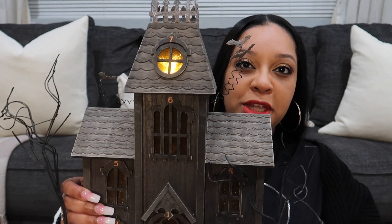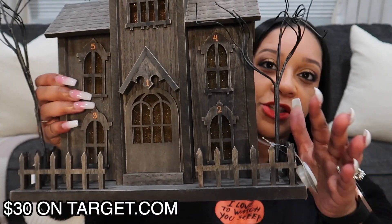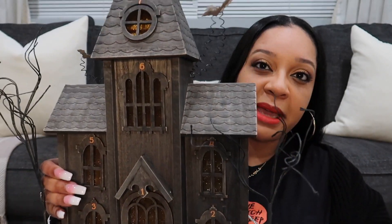The last thing I got from Target I actually got online. I'm trying to show you how the top part lights up — super cute. I love all the details like the trees on either side and the gate, and it's made out of wood.